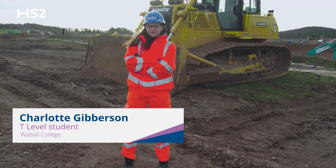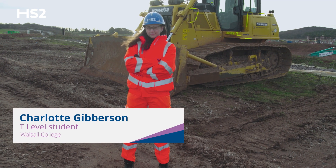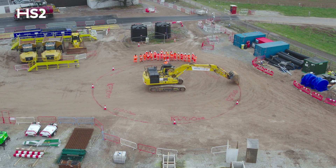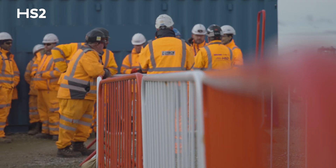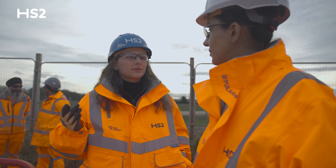My name is Charlotte Gibson and I'm a T-level student at Walsall College. I'm doing a T-level in design, planning and surveying. Part of our course we get to have work placement with different companies. For me, I get to work with Balfour Beatty VINCI on HS2, which is absolutely amazing.